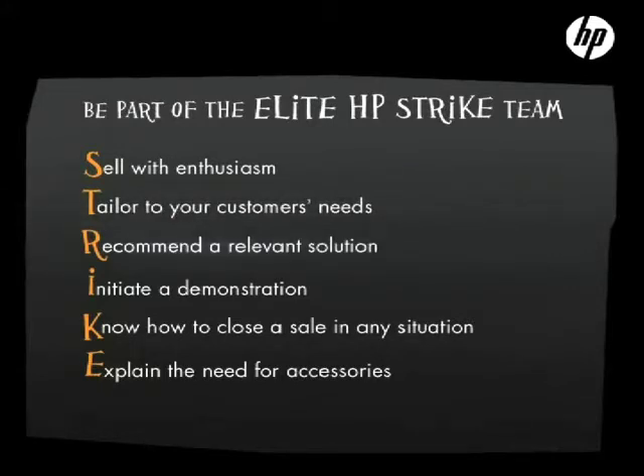R — recommend a relevant solution. I — initiate a demonstration. K — know how to close a sale in any situation. E — explain the need for accessories.